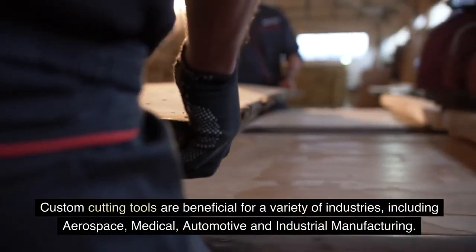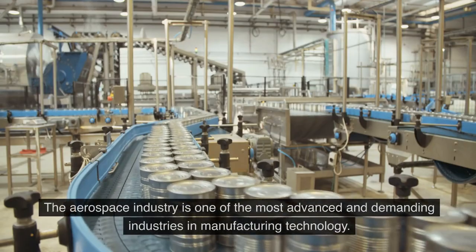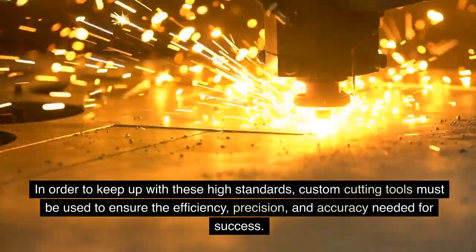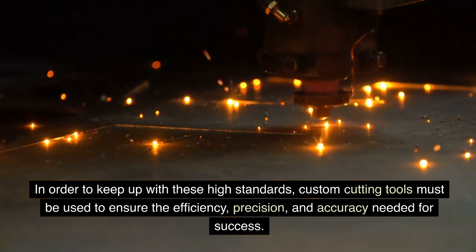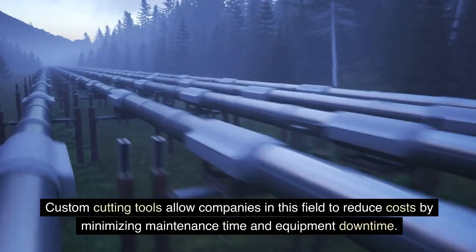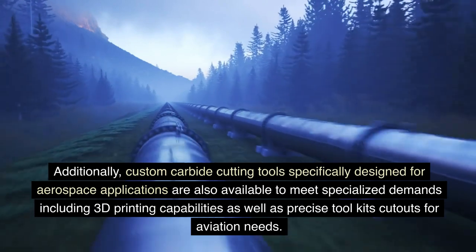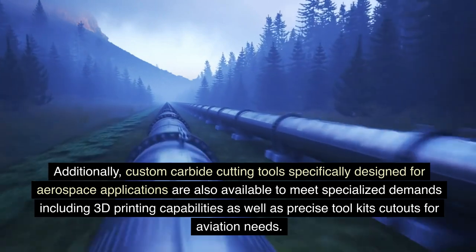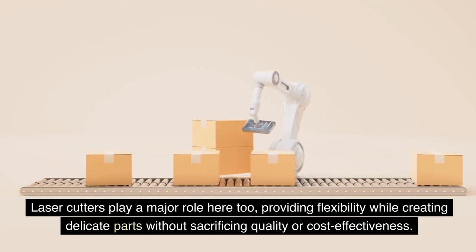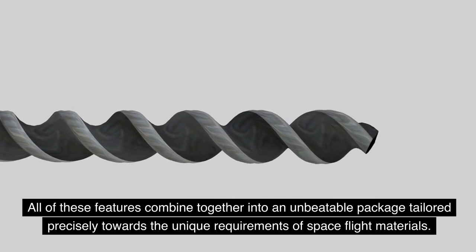Industries that benefit from custom cutting tool usage include aerospace, medical, automotive, and industrial manufacturing. The aerospace industry is one of the most advanced and demanding industries in manufacturing technology. Custom cutting tools must be used to ensure the efficiency, precision, and accuracy needed for success. Custom cutting tools allow companies in this field to reduce costs by minimizing maintenance time and equipment downtime. Custom carbide cutting tools specifically designed for aerospace applications are also available to meet specialized demands, including 3D printing capabilities and precise tool kits for aviation needs. Laser cutters play a major role here too, providing flexibility while creating delicate parts without sacrificing quality or cost effectiveness.